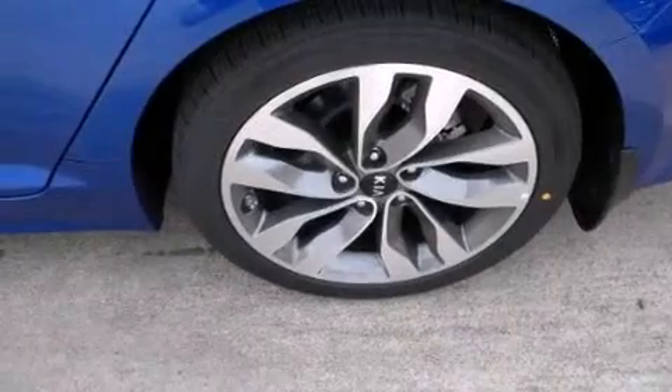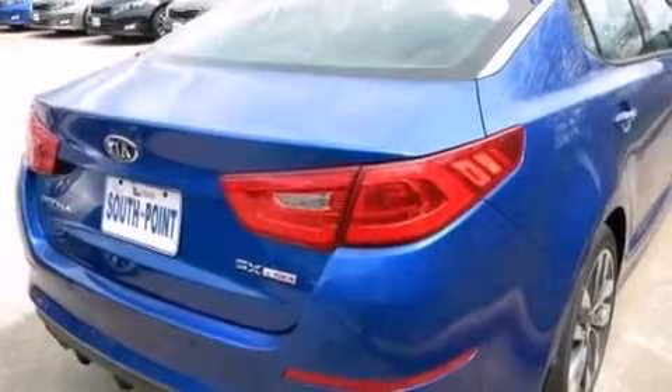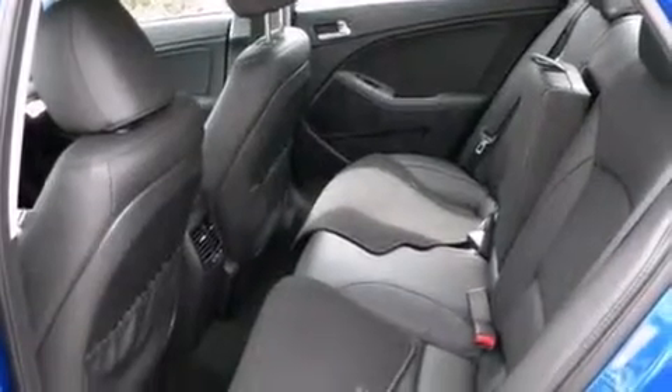This is a brand-new 2014 Kia Optima. It features a 2.0-liter four-cylinder engine and an automatic transmission. With an EPA estimated rating of 31 miles per gallon on the highway, this vehicle is clearly a fuel-efficient choice.